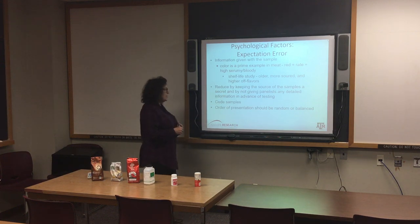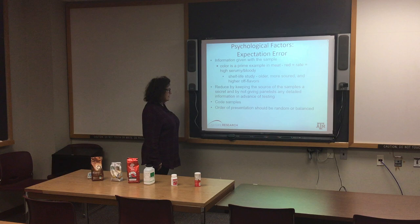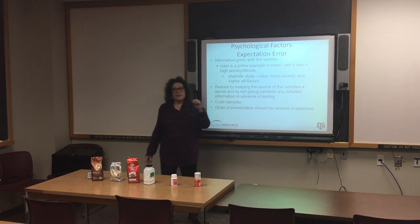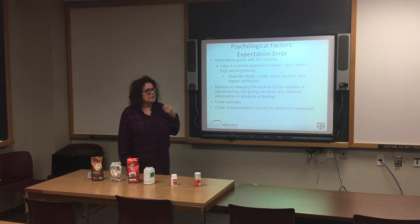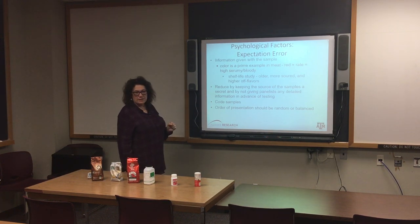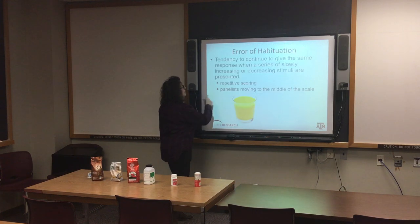We reduce expectation error by keeping the source of samples a secret. We have to give panelists some information for IRB, but we don't have to tell them everything. We don't give detailed information in advance of testing, use three-digit codes, use random order, and if needed use light to mask certain things. We do not want any information coming with the sample, and we don't want to change the container, anything about it, or the size of the product we give them.